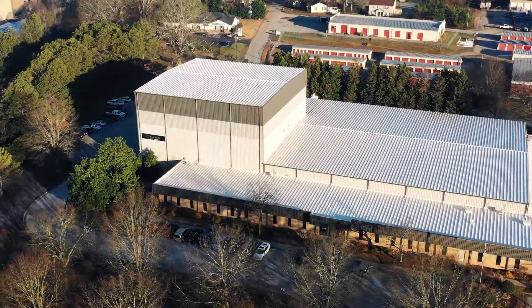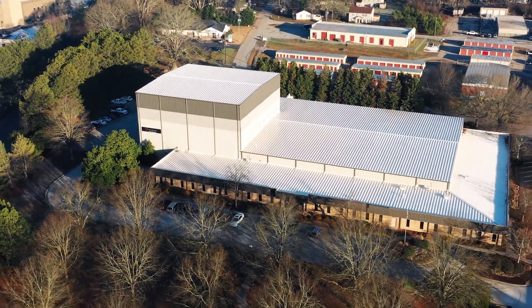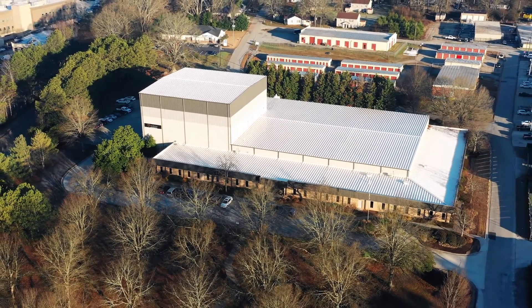That's a quick look at the DB Cofer Technology Center here in Carrollton, Georgia. We are thankful for the opportunity to welcome you to our facility today and to share the story of our operations and our people.